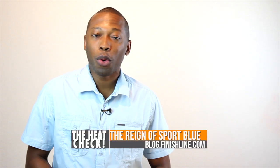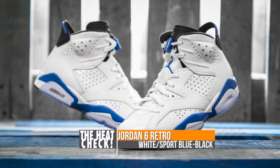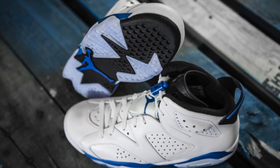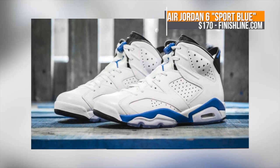Sport Blue has pretty much been winning this entire month of August, and Jordan Brand looks like they're going to finish it out with the Jordan 6. The mostly white upper really lets the Sport Blue pop on this one, and the black accents add some contrast to tone things down a bit. These will hit Finish Line on August 30th for $170.